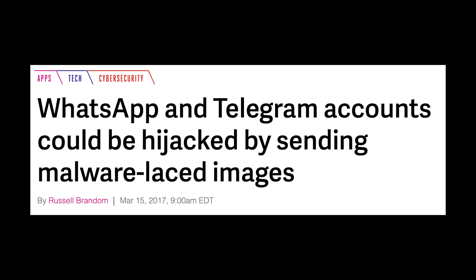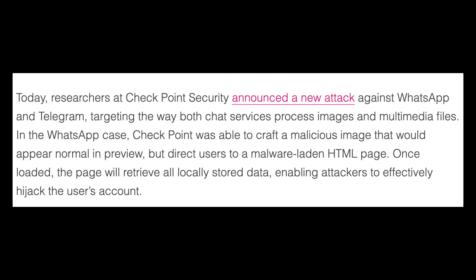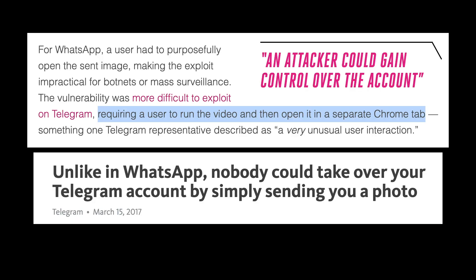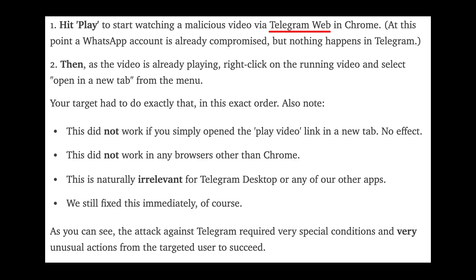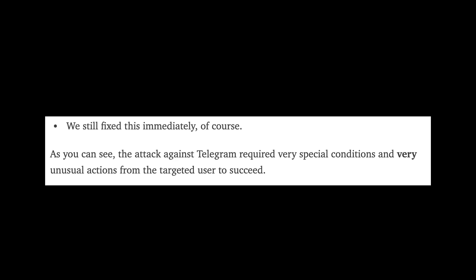One of the more well-known flaws is an exploit from 2017 discovered in both WhatsApp and Telegram. When a user opened a photo or video, it would redirect them to a malicious web page giving the hacker control of the account — but that's only how it worked on WhatsApp. Telegram's case was far more complicated: it only worked with videos, required the user to first open the video on Telegram Web from within Chrome, and then right-click the video and open it in a new tab. The flaw was there, and Telegram reported it fixed.